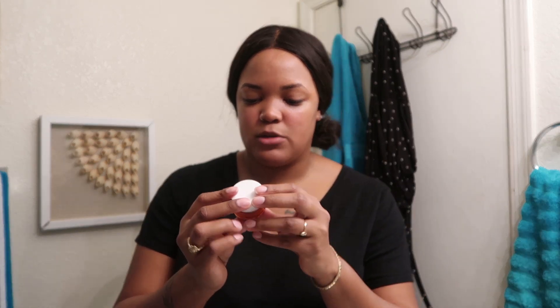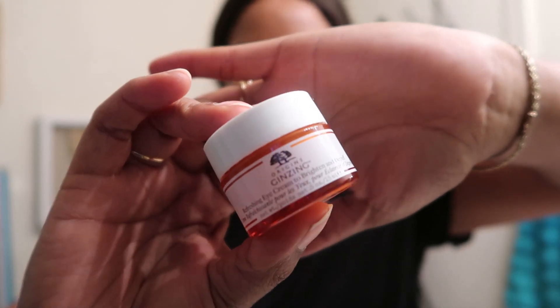I went ahead and took the sheet mask off. Now for my final two products — first is my eye cream. I use the Origins Ginseng Refreshing Eye Cream to Brighten, which I also talked about in my Ulta haul. I use my ring finger to apply it. I learned in a Mary Kay class that your ring finger is your weakest finger, so it's what you should use around the eyes to avoid dragging or applying too much pressure.